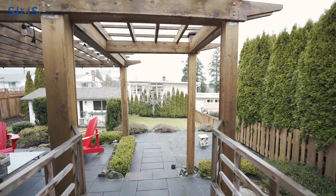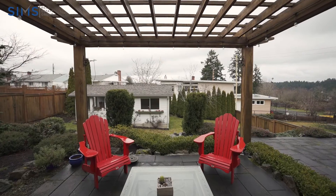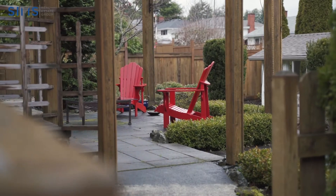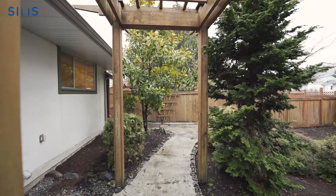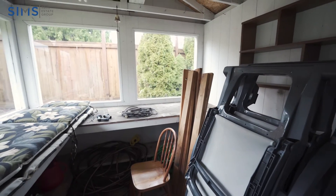Outside you can enjoy a private oasis with a gorgeous yard that includes two levels with a concrete patio, a pergola, a sprinkler system in both the front and backyards, and a detached workshop, perfect for those tools, toys, and extra storage as well.